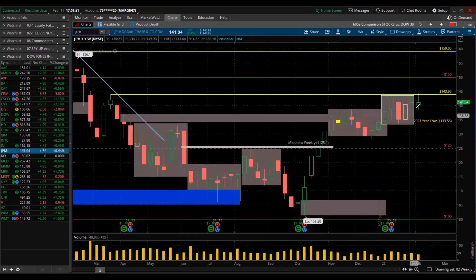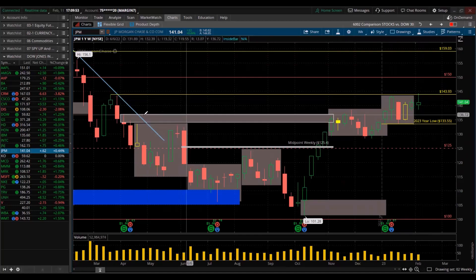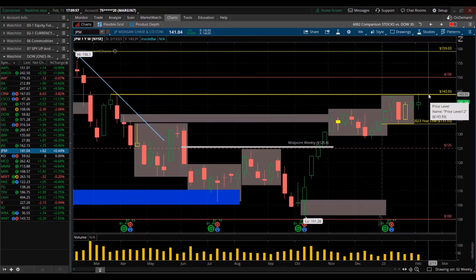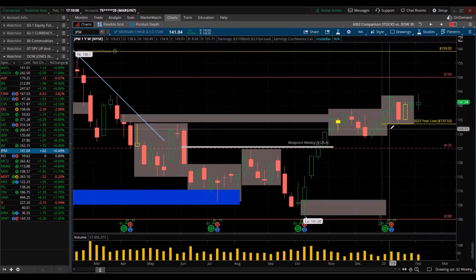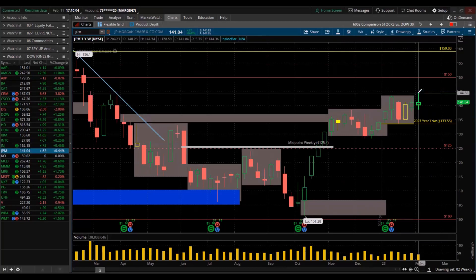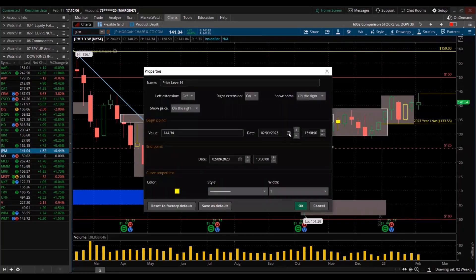JPMorgan — new high for the year. That new high for the year tested its swing high and rejected it. That's bad — it didn't even close above it. Massive exhaustion. Big wick on the top. That's interesting too. Might not be looking good come next week.